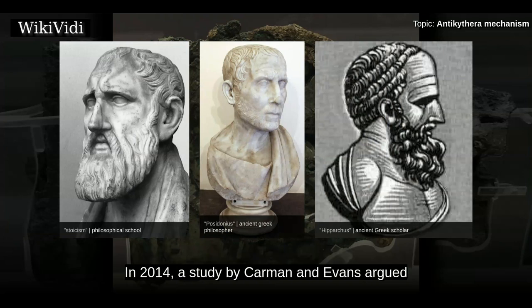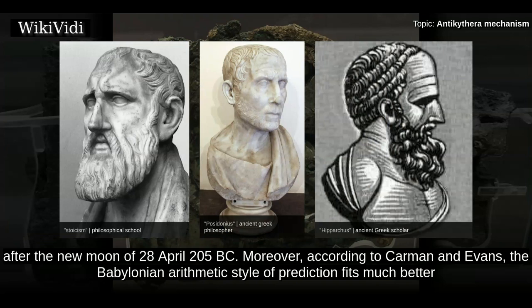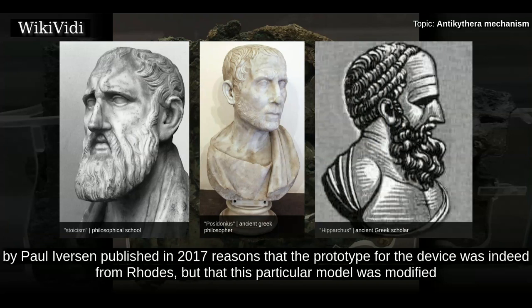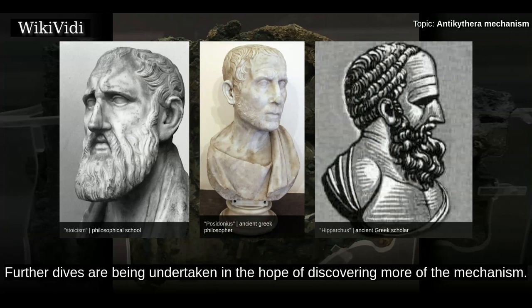In 2014, a study by Carmen and Evans argued for a new dating of approximately 200 BC based on identifying the start-up date on the Saros cycle as the astronomical lunar month that began shortly after the new moon of 28 April 205 BC. Moreover, according to Carmen and Evans, the Babylonian arithmetic style of prediction fits much better with the device's predictive models than the traditional Greek trigonometric style. A study by Paul Iverson published in 2017 reasons that the prototype for the device was indeed from Rhodes, but that this particular model was modified for a client from Epirus in northwestern Greece, and was probably constructed within a generation of the shipwreck. Further dives are being undertaken in the hope of discovering more of the mechanism.